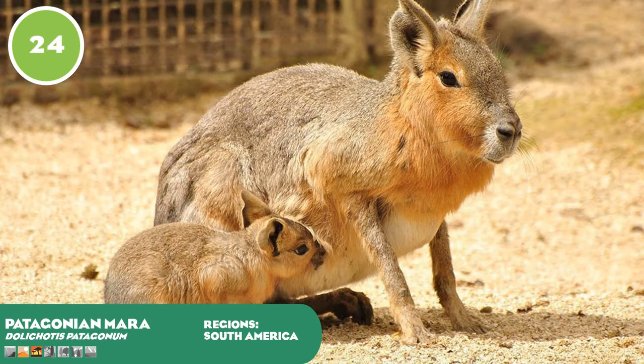Patagonian maras are a bizarre rabbit-like rodent relative to the capybara, from the grasslands and deserts of Patagonia, a region in South America shared by Chile and Argentina, with a large majority of the mara's range existing in Argentina. They are herbivorous, feeding on vegetation and fruit. Like many rodents they are monogamous, forming a pair but breeding in warrens shared by many other mara pairs. Living in large groups gives the young — reared in a communal den — a greater chance of survival against predators such as felids, canids and mustelids.